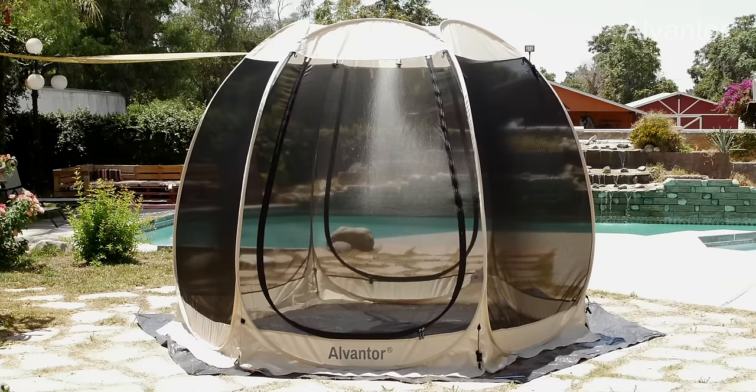Get-togethers will never be the same again with the addition of the Alvantor Screenhouse. Alvantor!